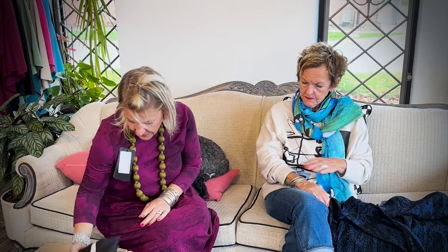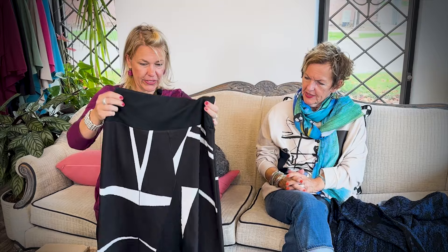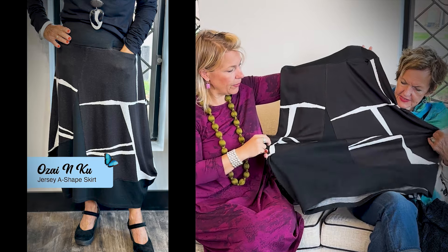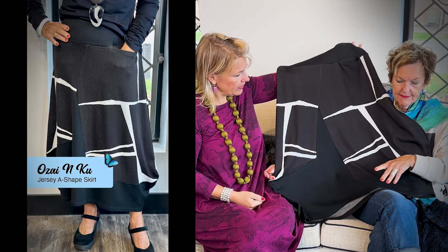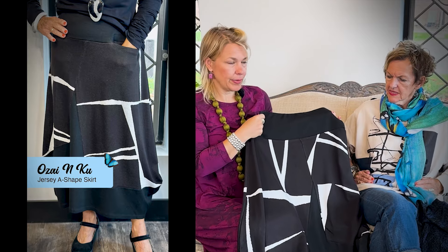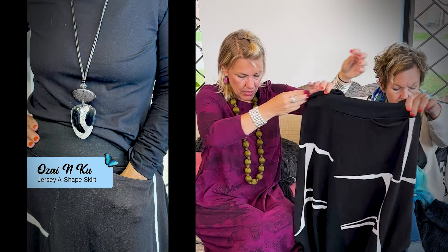Oh, a skirt! They do their skirts so well. Beautiful print — subtle black with white. And look at all the details: big hem, and a nice knit band. How we do it at Lucia and Bean — we love that. No buttons or zippers, so flattering. Nice little pocket. Gorgeous.